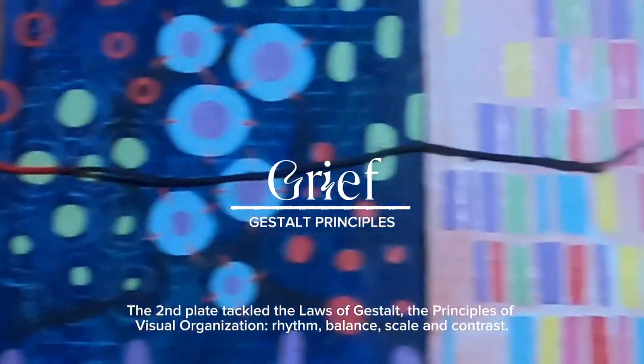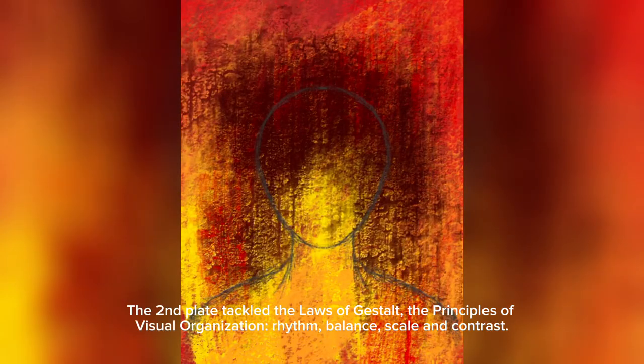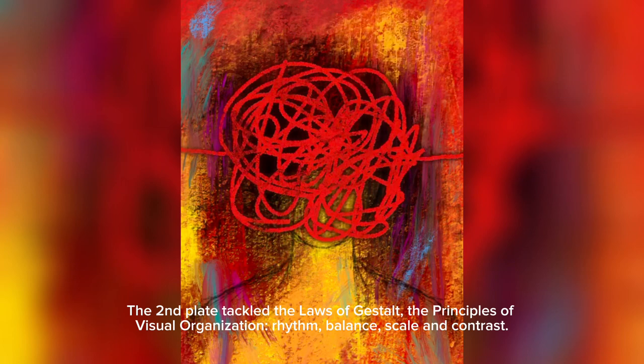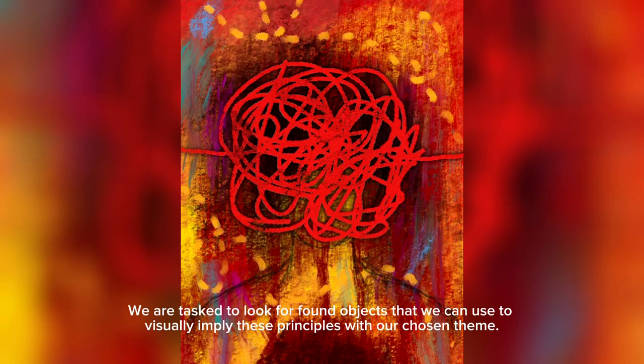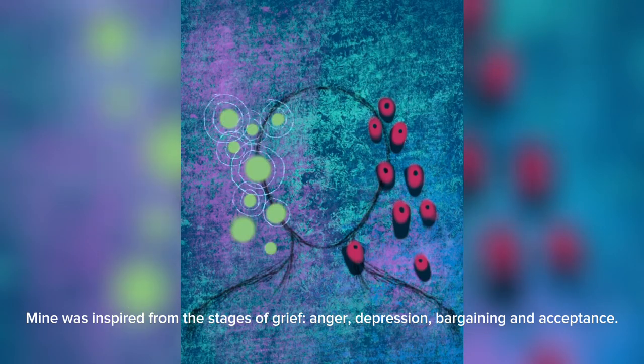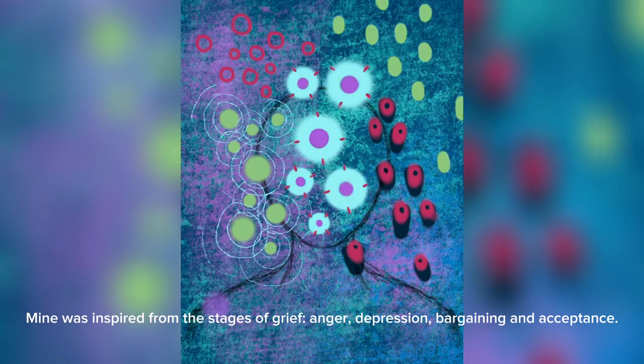The second plate tackled the laws of Gestalt — the principles of visual organization: rhythm, balance, scale, and contrast. We were tasked to look for found objects to visually imply these principles with our chosen theme. Mine was inspired by the stages of grief: anger, depression, bargaining, and acceptance.